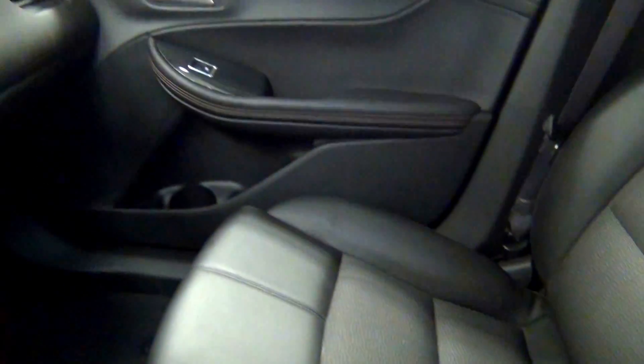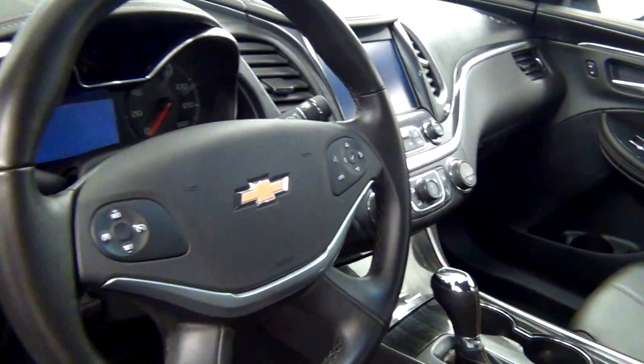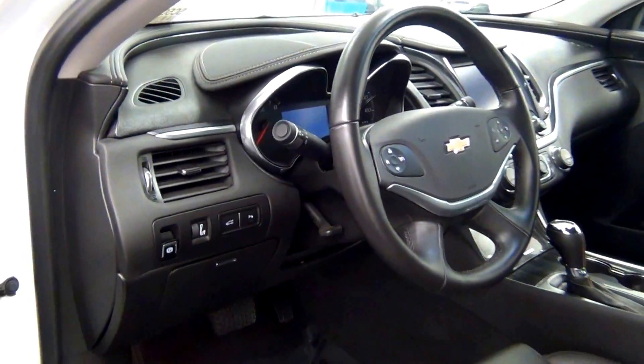Let's have a look on the inside. Let's go for the back.